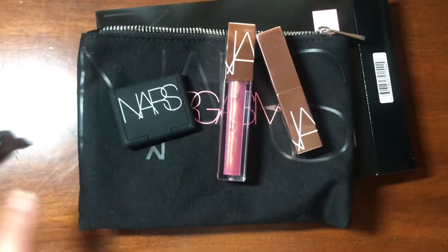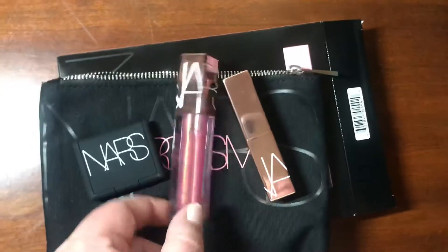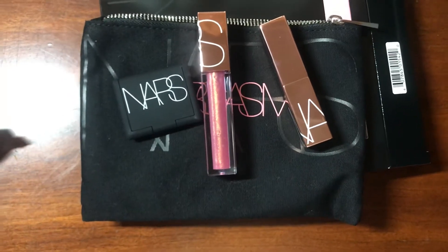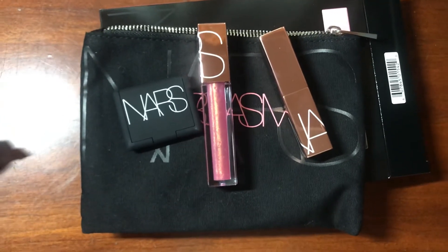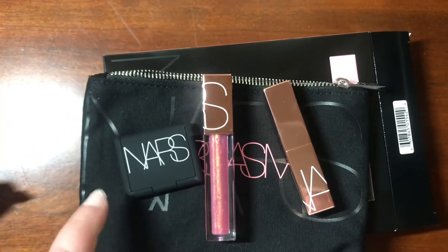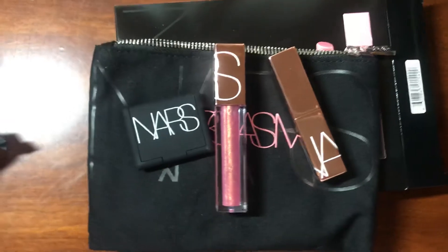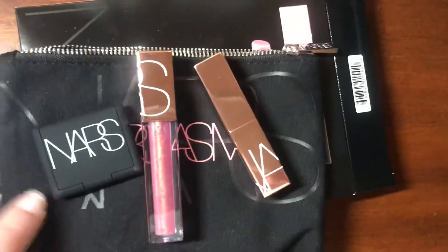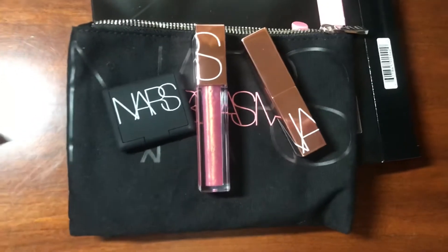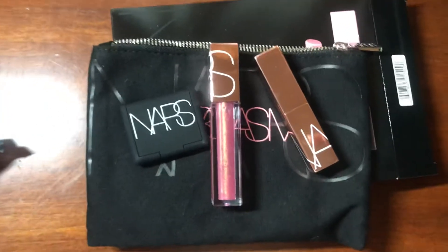I'm really excited about using this, especially for the winter months — I think this would be so cute. It's a really nice product to try out. If you guys are interested in me doing a review on these products — I think the lip tint and lip balm are newer products and the blush has been around for a pretty long time — I can do individual reviews of each of these products if you're interested.